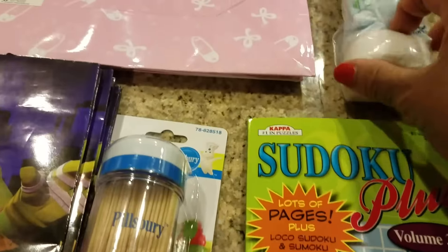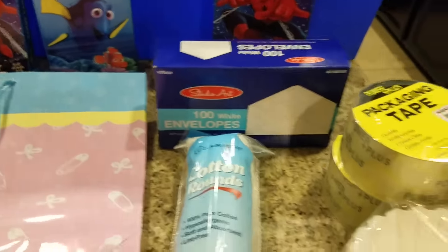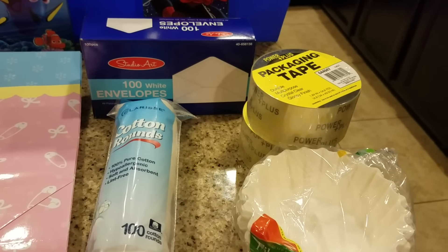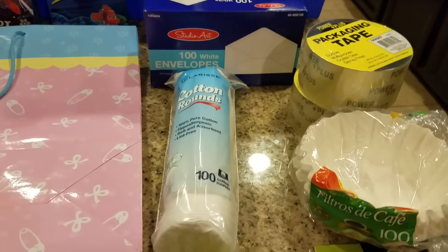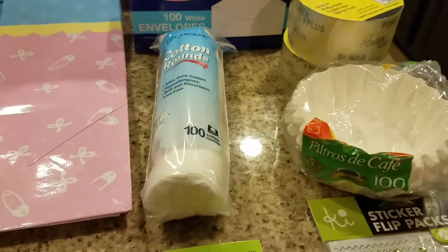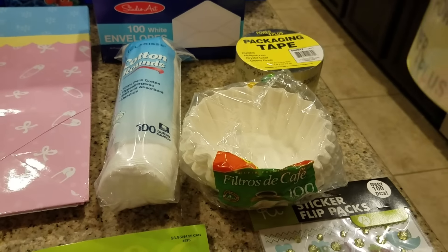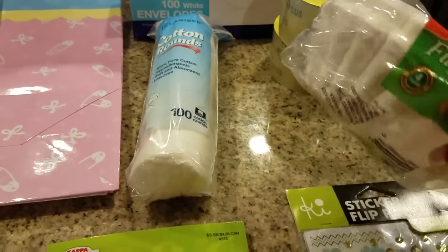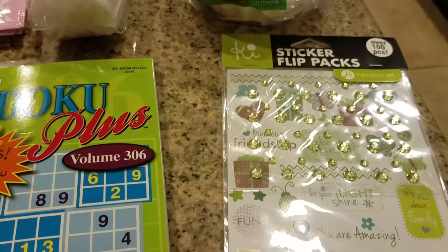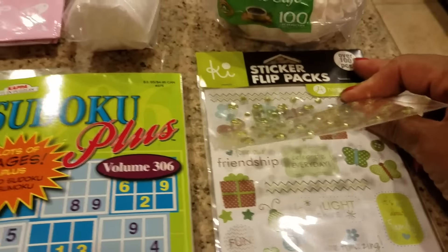This Sudoku book was a dollar. I also bought these cotton rounds — they were a dollar. I bought some envelopes, also a dollar. I bought some packing tape because I've been packing up products and sending them back home back east. Today I sent two packages out to my granddaughters in New Jersey. Packing tape is never too much, and this was $0.99. I bought some coffee or tea filters for $0.99, and I bought these stickers, also $0.99. I was looking for more because I want to decorate my planner.